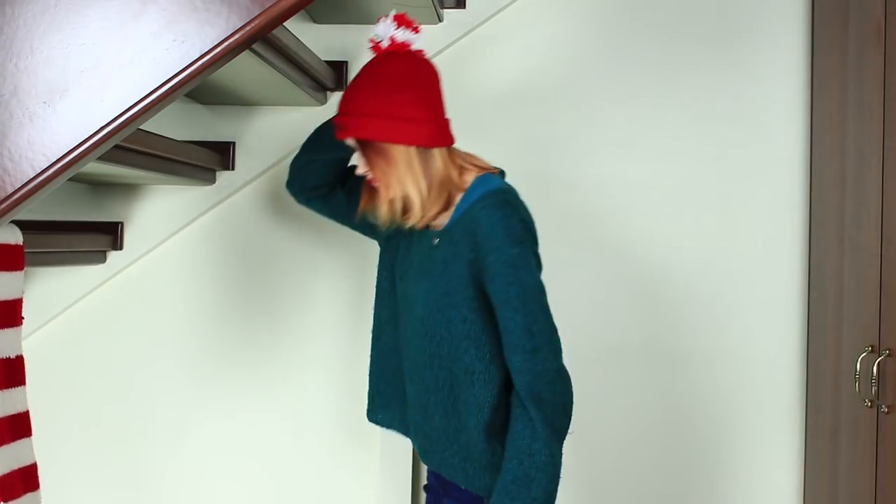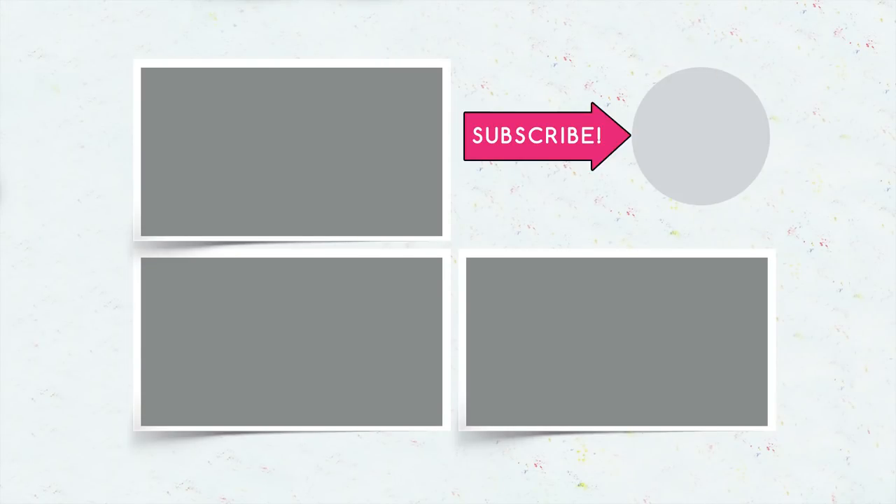Did you learn something new about everyday things? Write in your comments what amazed you the most! And don't forget to give your thumbs up, subscribe to our channel, and click the bell — it will ring when a new video on the Troom Troom channel comes out!